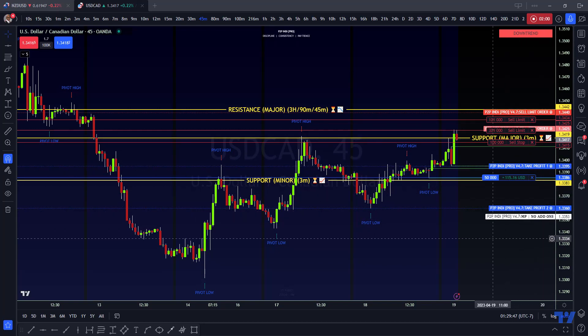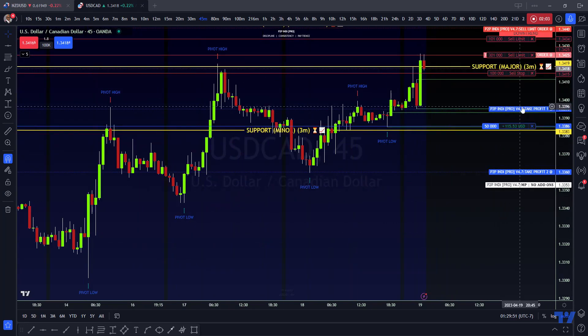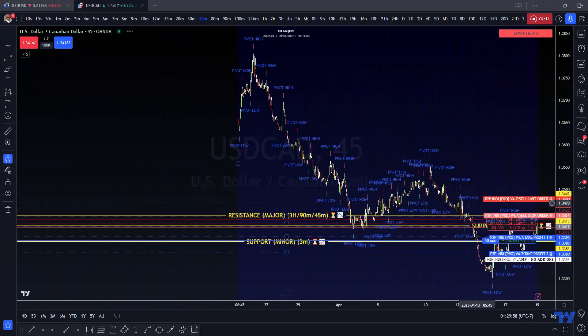We're going to get out at 133.95 — just as a shave. We're going to shave off here and hold the rest all the way down, then see if we can get that second take profit at 133.60.